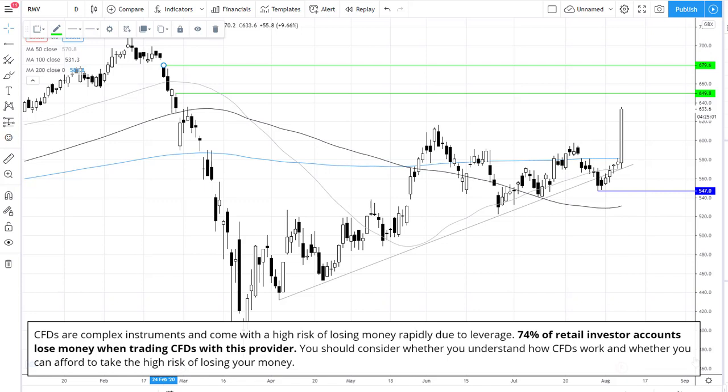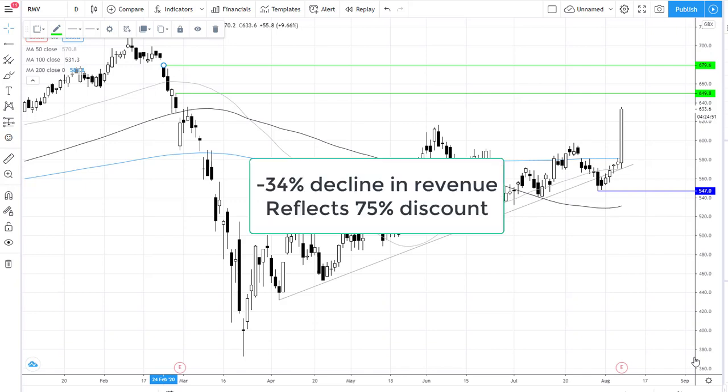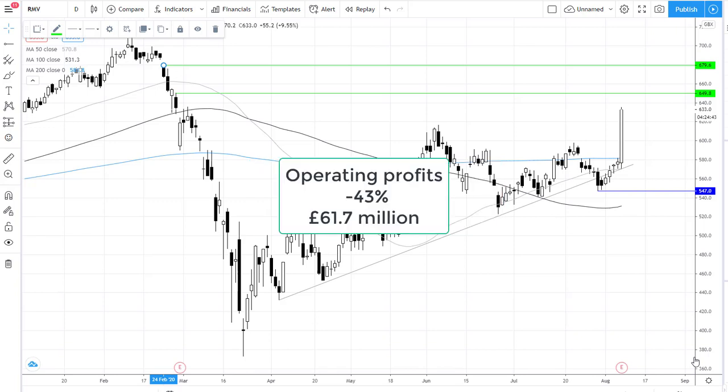Rightmove is trading just shy of 10% higher today despite reporting a 34% decline in first-half revenue. This decline in revenue reflects the 75% discount that Rightmove offered its customers between April to June during that lockdown period. Operating profits are also down 43% at £61.7 million.